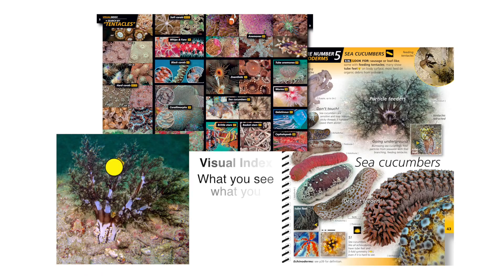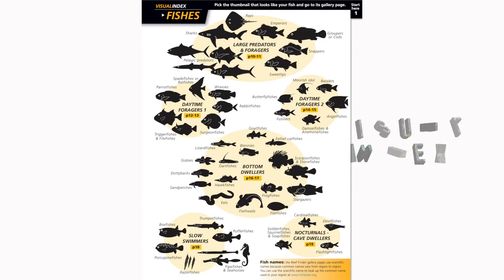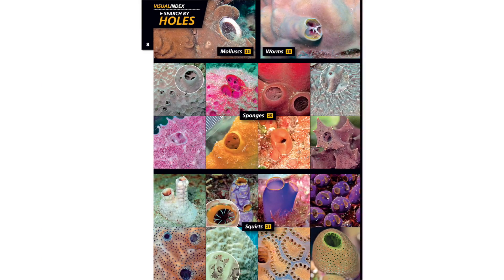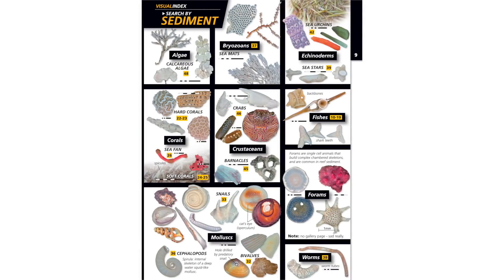Think of the visual index as visual hyperlinking — it's a system that gets the big ugly Latin words out of the way of learning, and you can do it underwater. With the visual index, you can search by fish shapes, tentacles, holes, and just about every shape you can think of. You can even search by sediments.